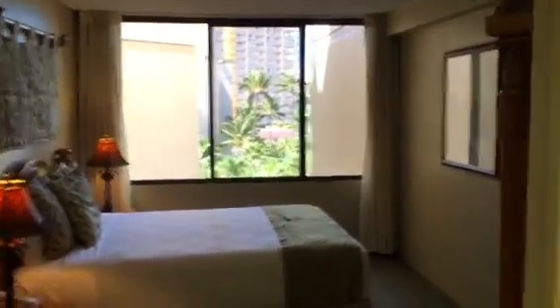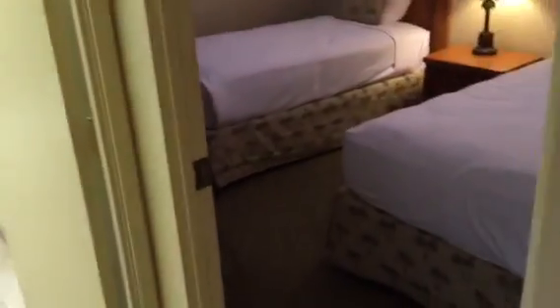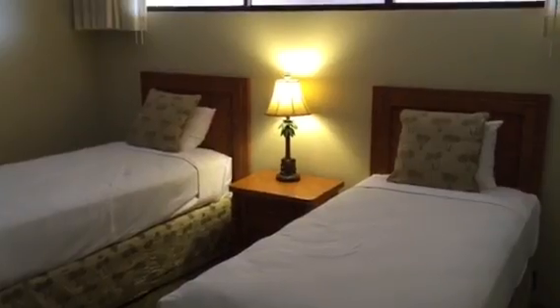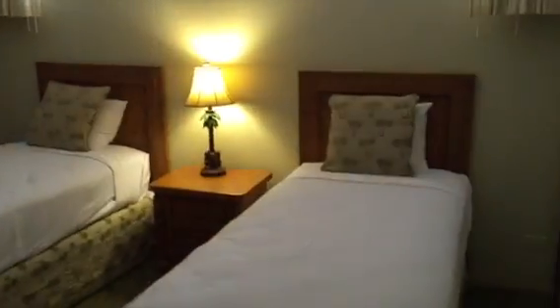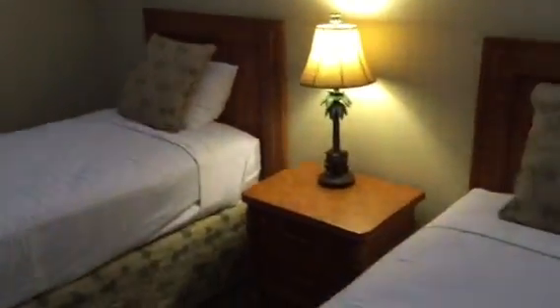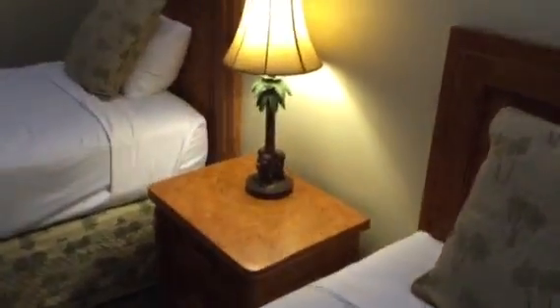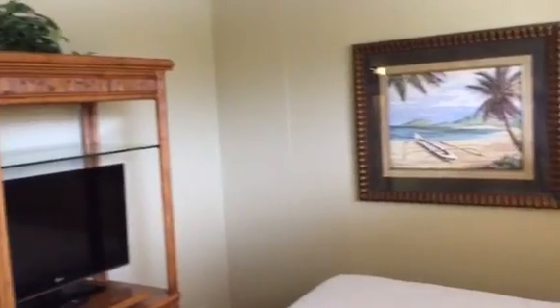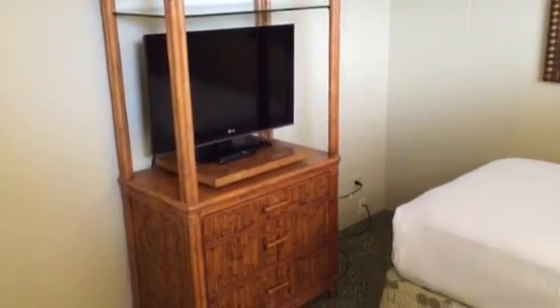Moving back towards the center corridor, off to the right is the second bedroom — two bedroom, two bath. This room has two twin beds which can come together as a king, a center console table with lamp, armoire with flat screen and chest of drawers, and mirrored sliders as well.